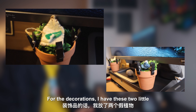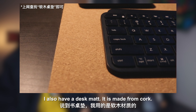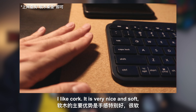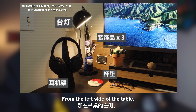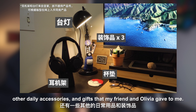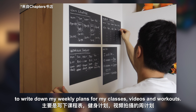For decorations, I have two little fake plant pieces that Olivia made for me, and a stone in the middle — also a decoration Olivia made. I also have a desk mat made from cork. I like cork — it's really nice and soft, but it gets dirty over time. If you don't want to spend too much time cleaning, I'd recommend other materials, for example PU leather. On the left side of the table, I have a Pokémon tea coaster with my water bottle and other daily accessories and gifts from my friends and Olivia. On the left wall, I also have four removable blackboards to write down my weekly plans for classes, videos, and workouts.